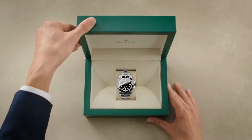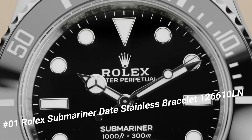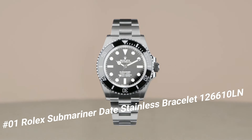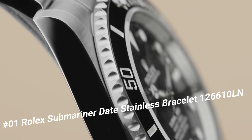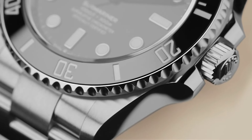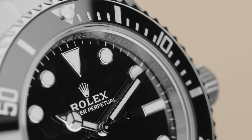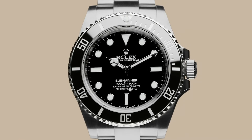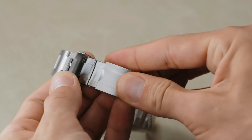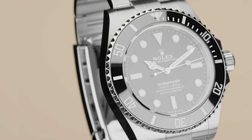Number 1: Rolex Submariner Date Stainless Bracelet, reference 126610LN. The watch is very accurate and comfortable — great wrist presence. Crown screwdown, bezel fixed ceramic. Movement automatic. Case back solid. Material steel with PVDLC coating. Case size 41MM, case type super case, case shape round. Dial type analog, date at 3 o'clock. Dial color black, dial markers luminous, hands luminous. Band material stainless steel PVDLC. Clasp folding Oyster lock safety. Bracelet Oyster, heavy new style. Watch style sports watch, gender men's. Water resistance 300 meters (1000ft).